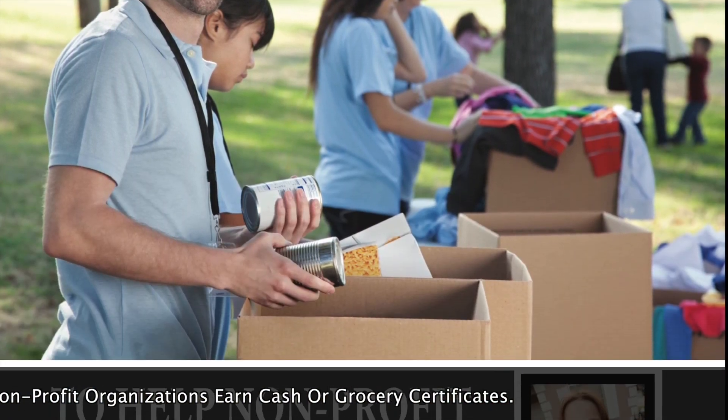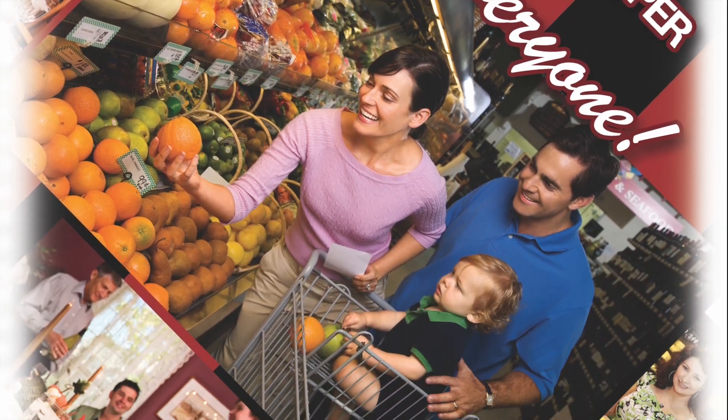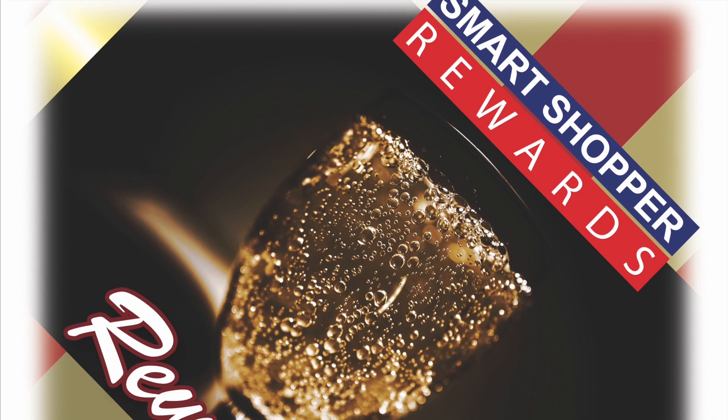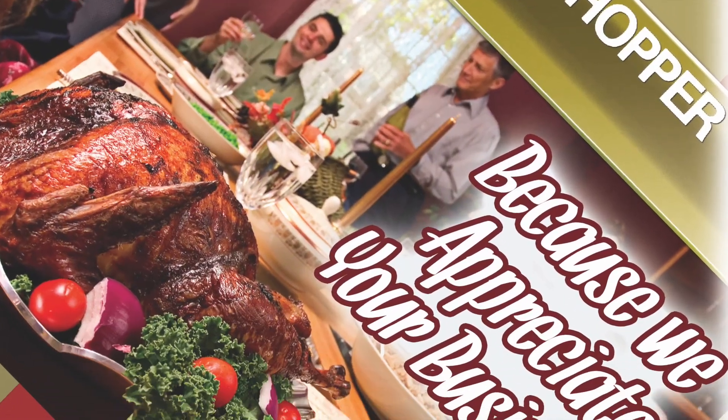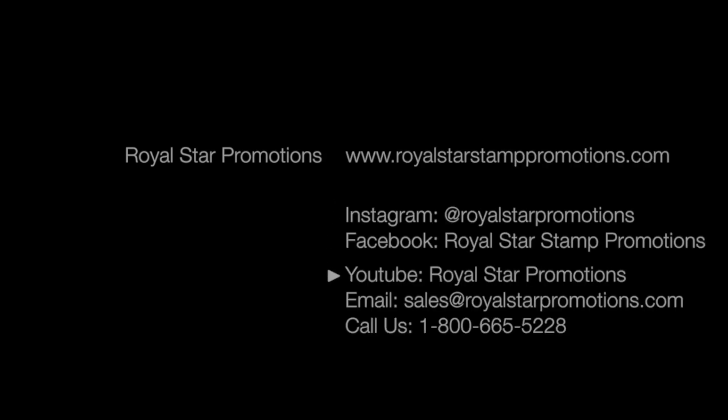Customers can donate stamps to help non-profit organizations, or earn cash or in-store grocery certificates, further driving in-store traffic. Smart Shopper truly rewards your loyal, most profitable customers. Email us at sales@royalstarpromotions.com or call us toll-free at 1-800-665-5228 for your customized reward program solution. Visit our website royalstarstamppromotions.com for more details.